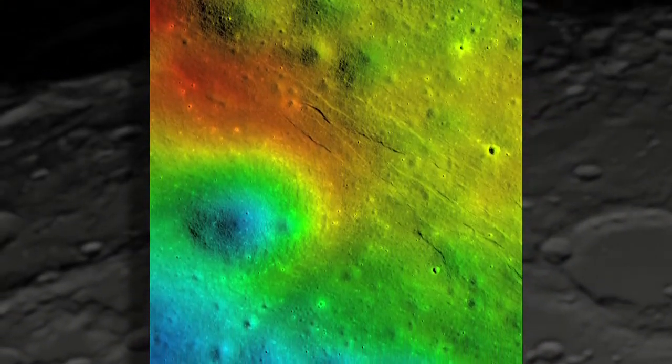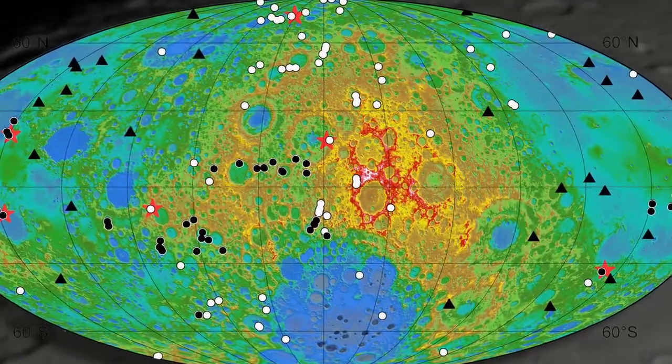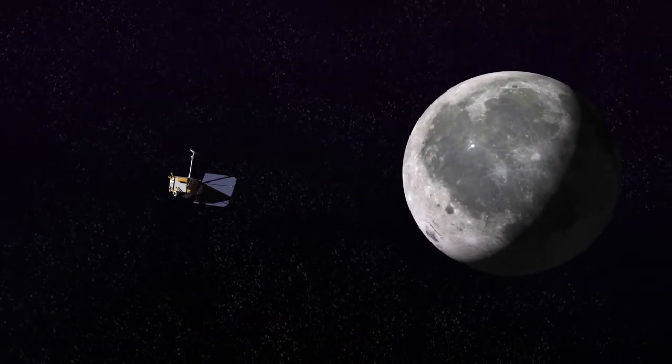Many, many people have felt that the moon was pretty much geologically dead. And what we're finding is that that's totally wrong — the moon appears to be geologically active now.